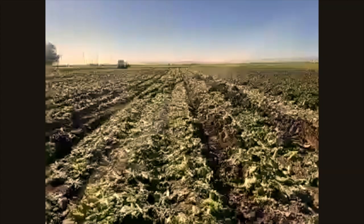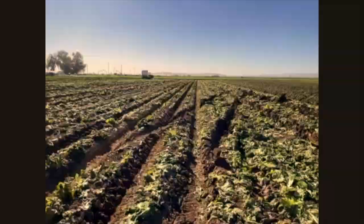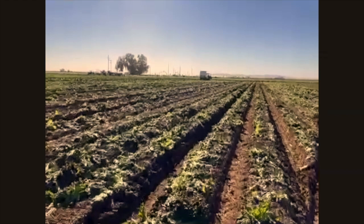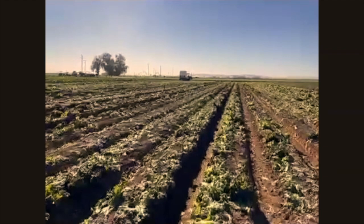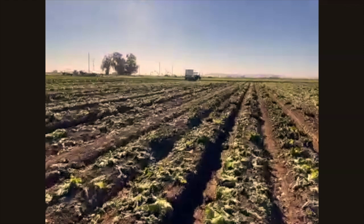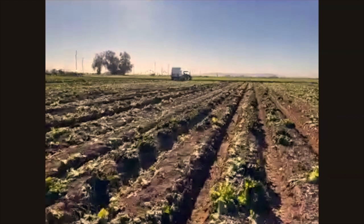Right now they were cutting green leaf, and these guys are picking up the boxes and putting them on the trailer. Once they pick up that green leaf and red leaf, they'll take that trailer into the cooler in Holtville. They do what's called a hydrovac — they put it in a big vacuum, spray water on it, and suck all the moisture out a few times. That cools the lettuce down to about 35–37 degrees.